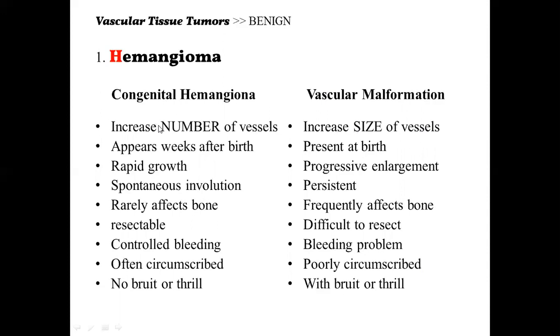For congenital hemangioma (CH), it appears weeks after birth — so it's absent at the time of delivery. However, for vascular malformation, it is already present at birth. For CH, there is rapid growth. For vascular malformation, there is progressive enlargement — it grows proportionally as the patient ages.